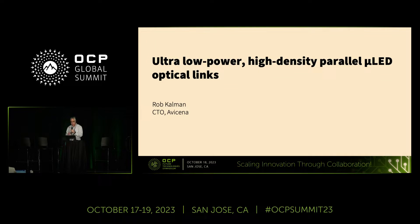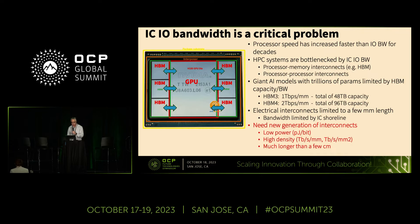Good morning everyone. Today I'm going to describe a very innovative ultra-low-power, high-density parallel micro LED optical interconnect technology. It's quite advantageous compared to more conventional solutions, so I hope you'll find it interesting.